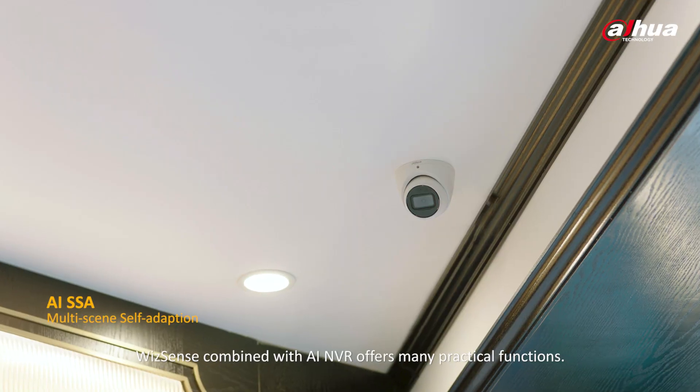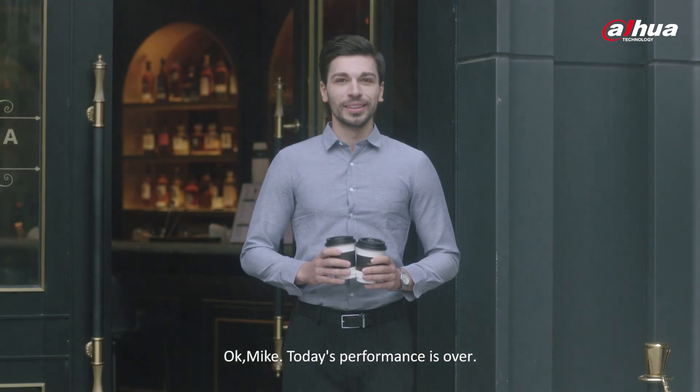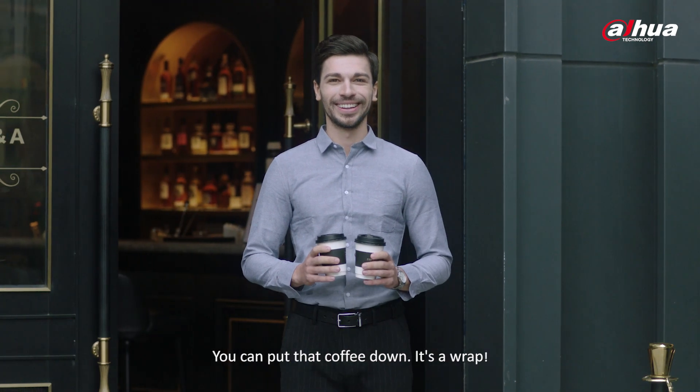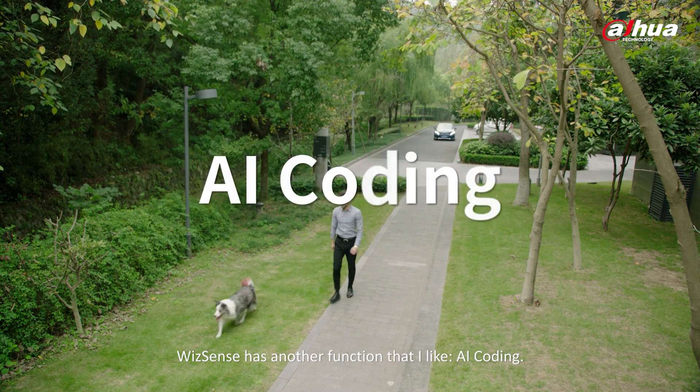WizSense combined with AI NVR offers many practical functions. Okay Mike, today's performance is over. You can put the coffee down. It's a wrap. WizSense has another function that I like: AI coding.